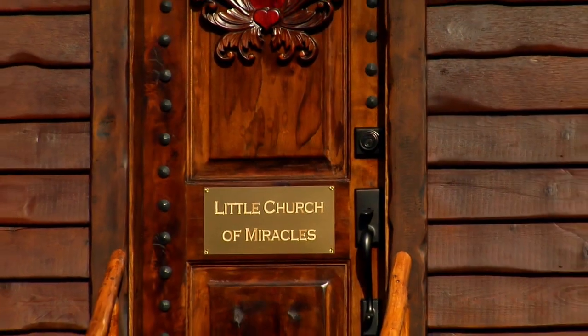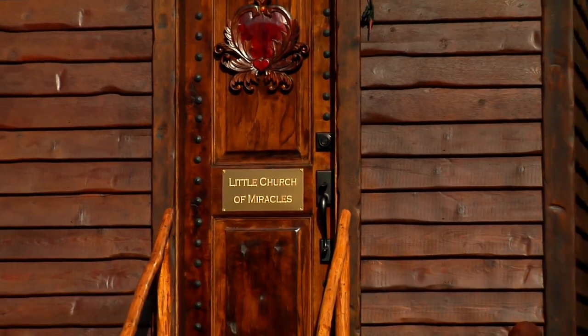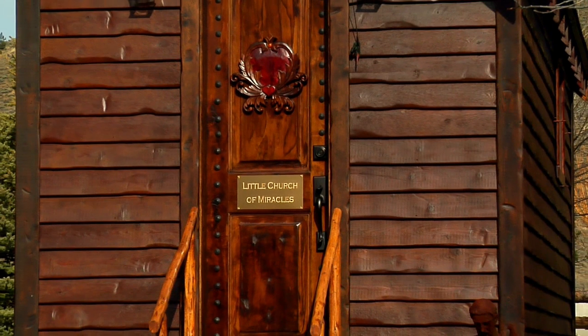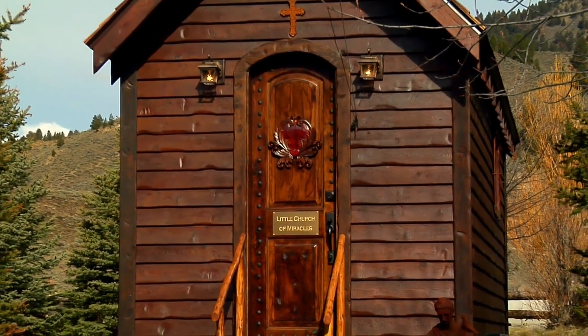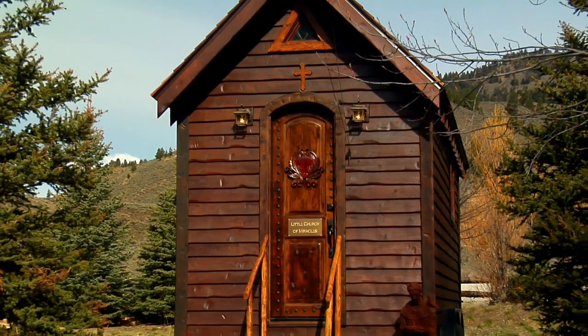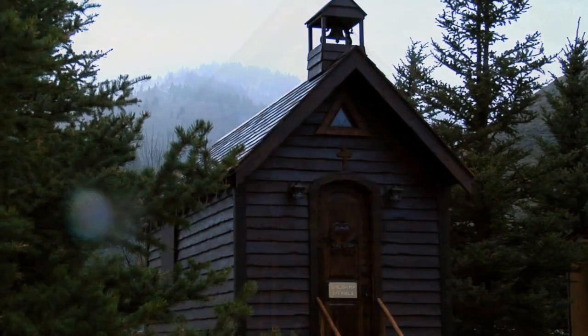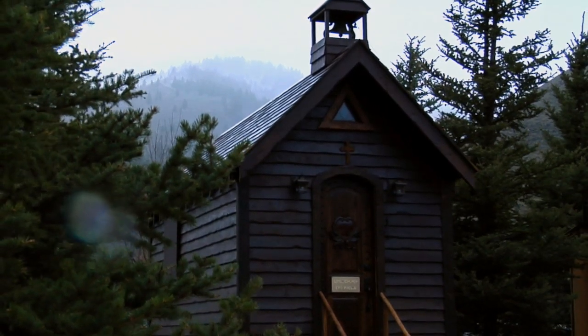The Little Chapel is removable from the trailer and can be placed on a permanent foundation. The Little Church of Miracles on Wheels is located in Stanley, Idaho, and ready to begin her journey to a new home.